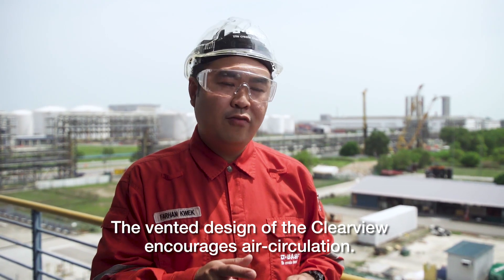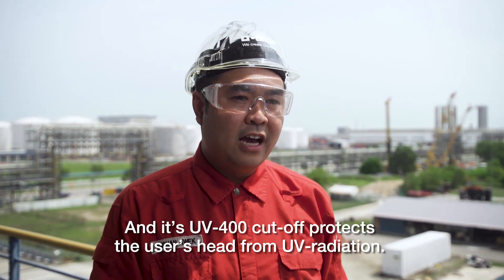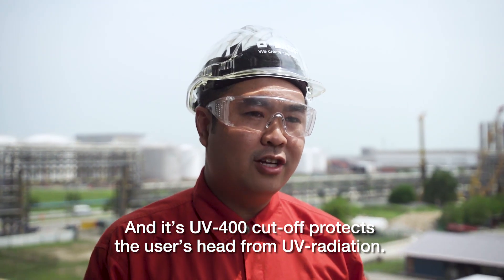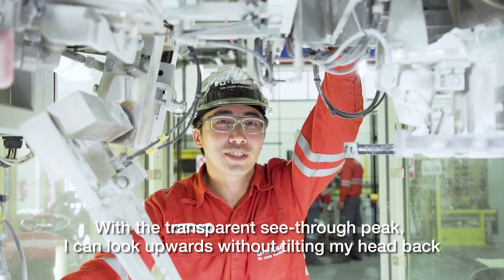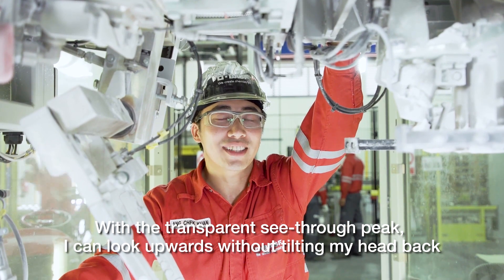The vented design of the Clearview encourages air circulation and its UV400 cut-off protects the user's head from UV radiation. With the transparent see-through peak, I can look upward without tilting my head back.